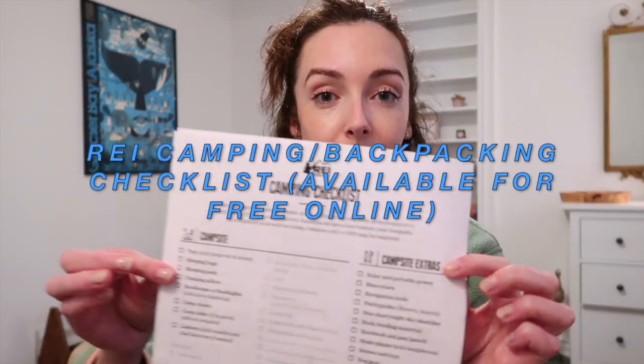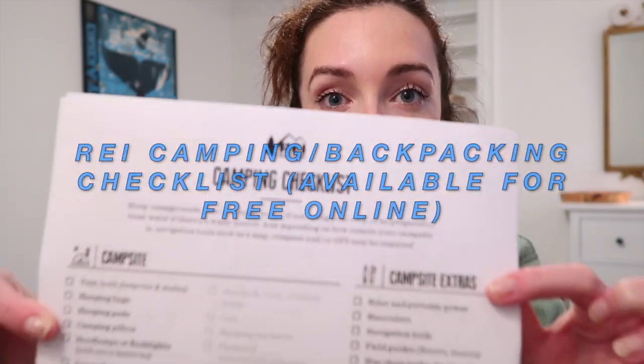First, you need a checklist. I really like this one from REI — very straightforward and easy to follow.